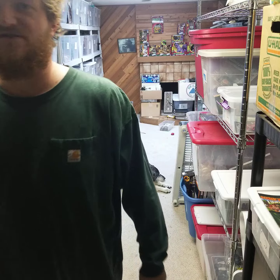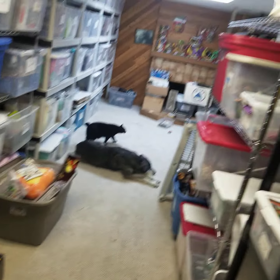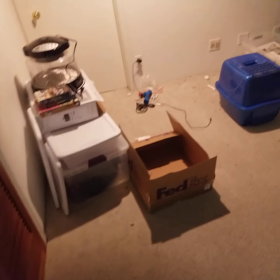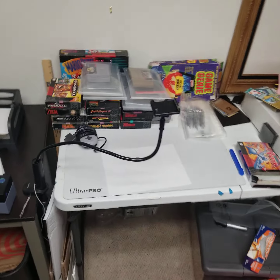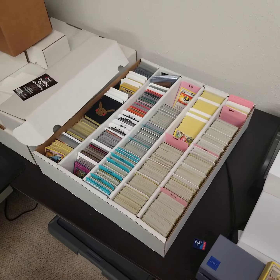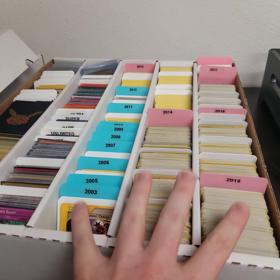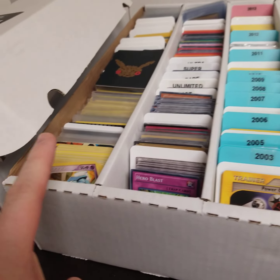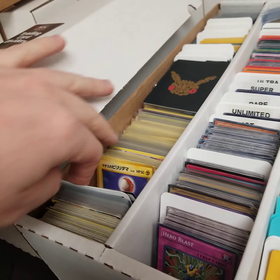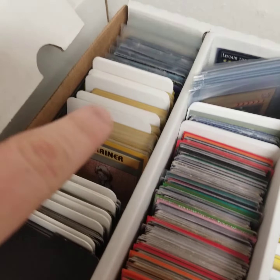Behind the camera — I'll show you — this is kind of my crapshoot of a setup at the moment, but it's working. This is how all my cards are listed. These three rows are strictly Pokemon. This row is all Yu-Gi-Oh. These sleeved ones are all the holo cards. And then back here is base set cards.